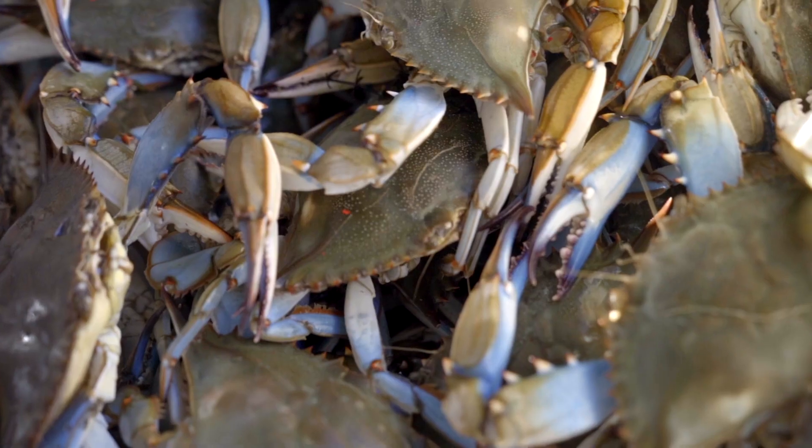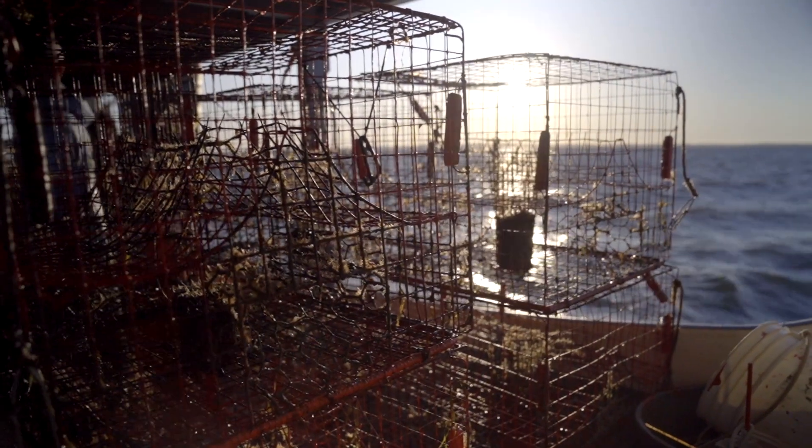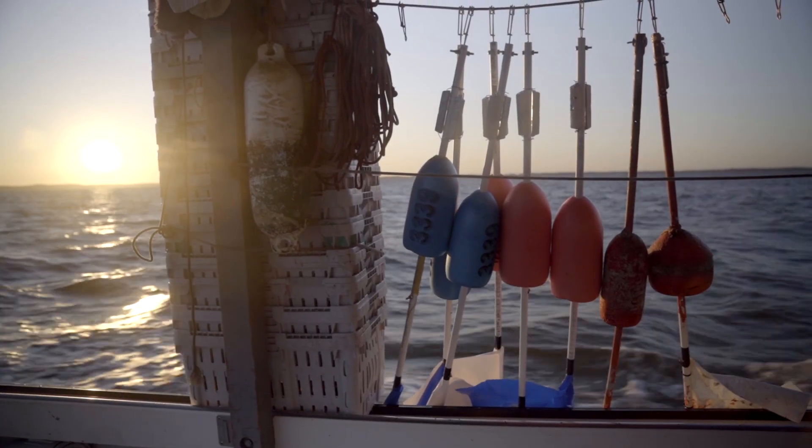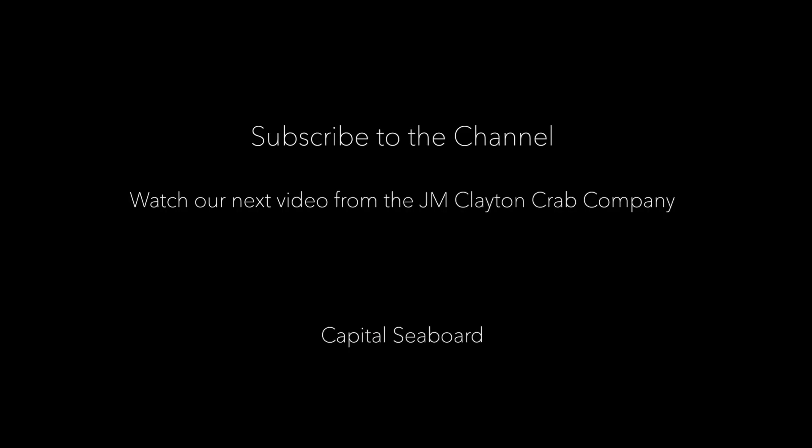That will be readily available for you guys as fresh lump crab meat, to make into delicious crab cakes and stuffed rockfish, and so on and so forth. We'll see you next time.